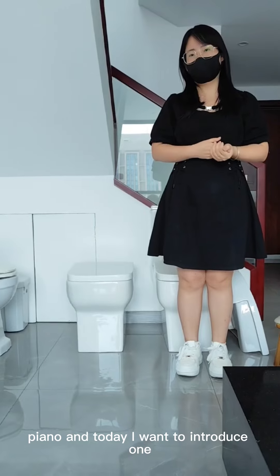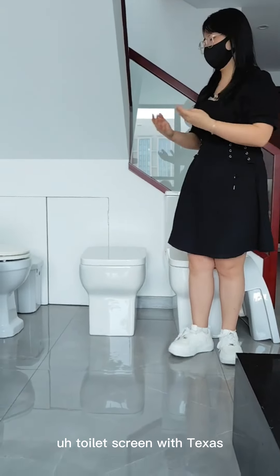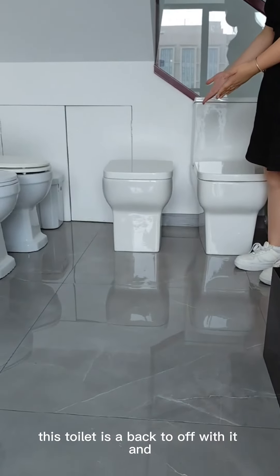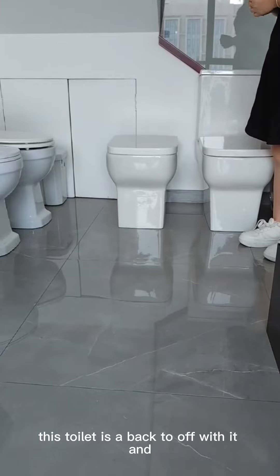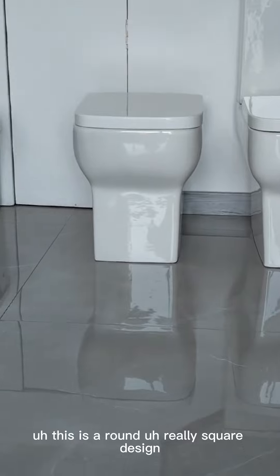Today I want to introduce one really famous and hot-selling toilet frame. Please check this one. This toilet is a back-to-wall toilet, and this is a really square design.